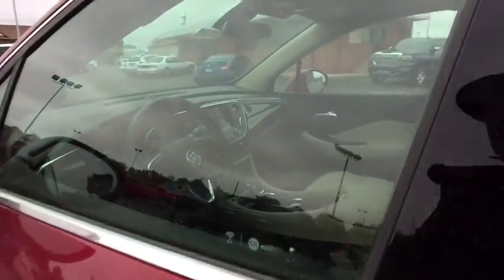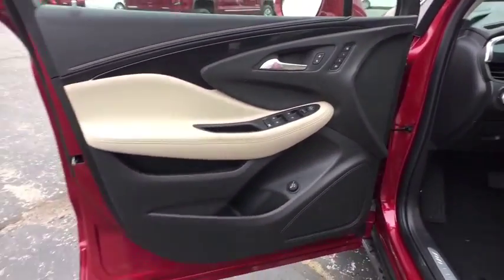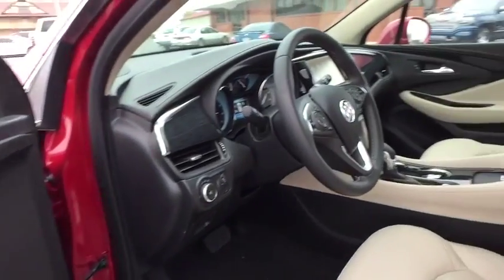A vehicle like this doesn't come along every day. Come in and get it before someone else does. Good afternoon.